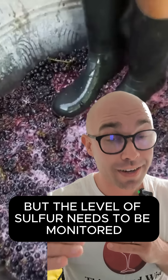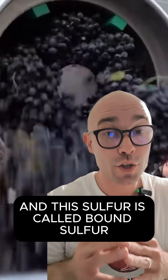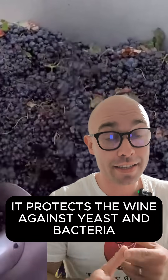The level of sulfur needs to be monitored because it can lose its properties — this sulfur is called bound sulfur. On the other hand, as an antiseptic, it protects the wine against yeast and bacteria.